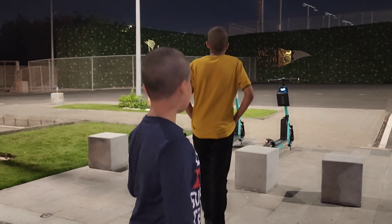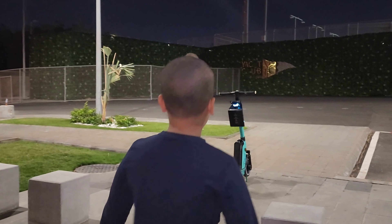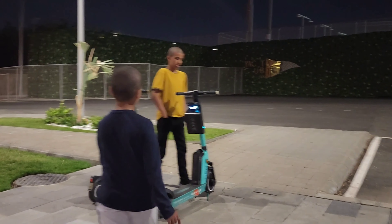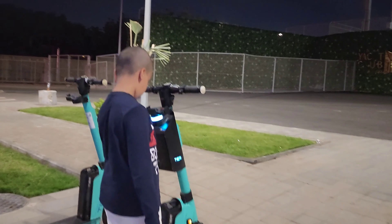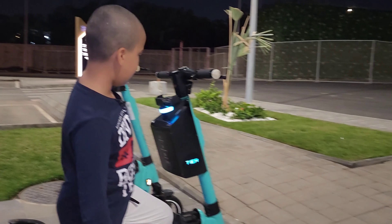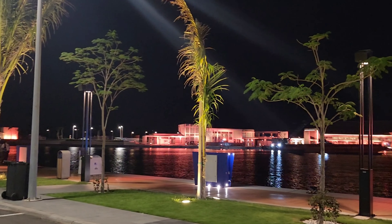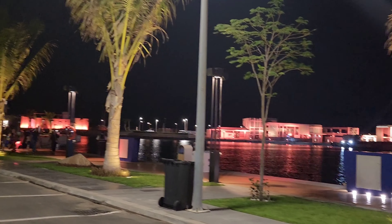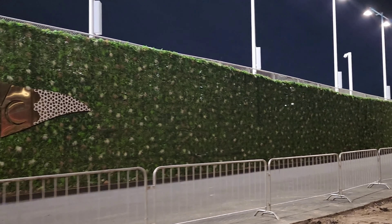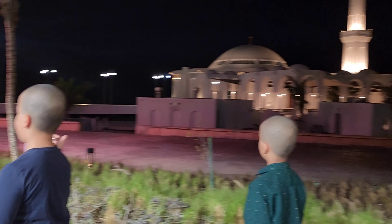You can also rent an electric scooter to visit around this area. Let's see — they are big. There is Masjid Rahma, let's go explore it.